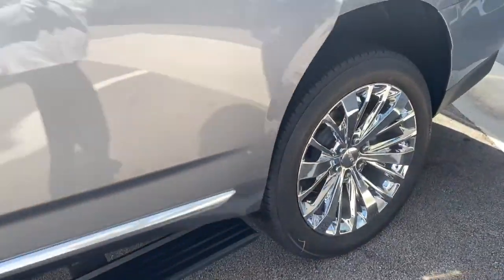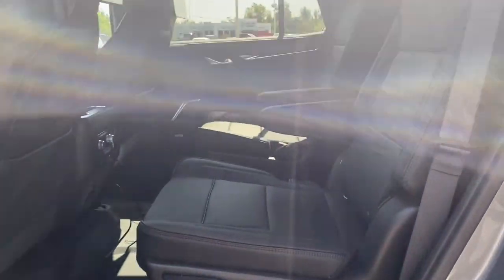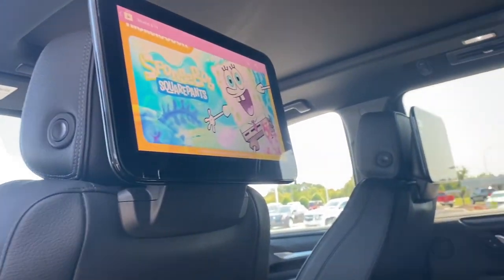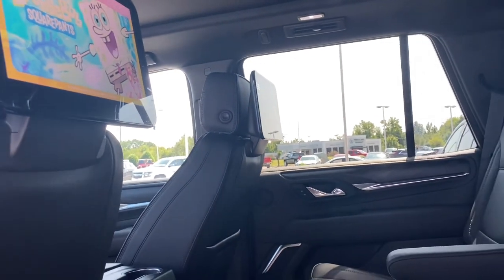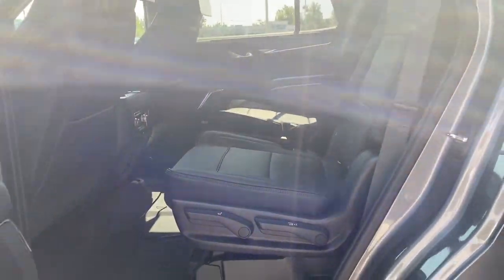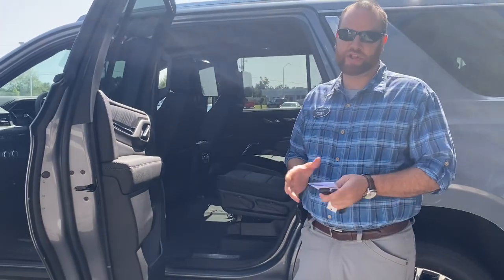This one has the standard bucket seating. It's got climate control in the rear and heated seats in the rear. The really cool thing is the big screens — we've got an internet streaming device connected and you can stream Netflix, Roku, Hulu, anything like that in the back seat. And those displays are 12.6 inches, which is really cool.